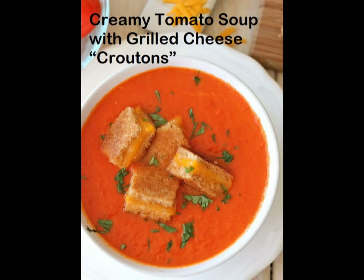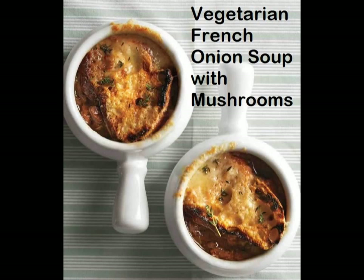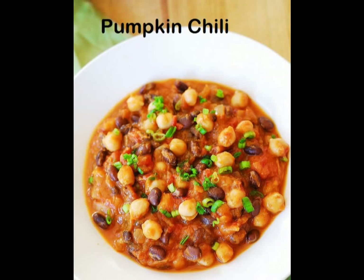5. Creamy tomato soup with grilled cheese croutons. 6. Miso and soba noodle soup with roasted sriracha tofu and shiitake mushrooms. 7. Vegetarian French onion soup with mushrooms.